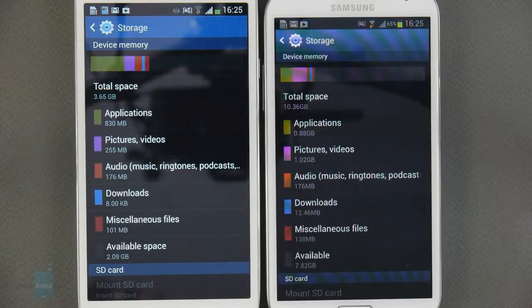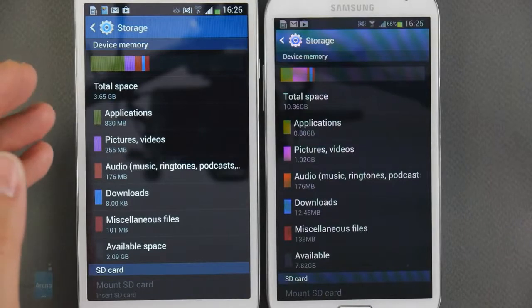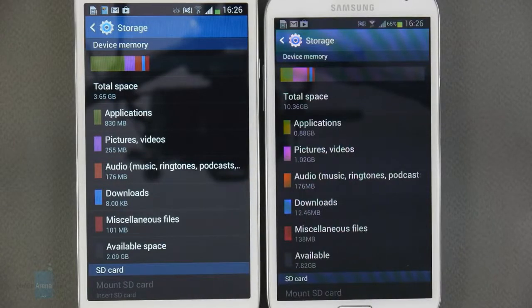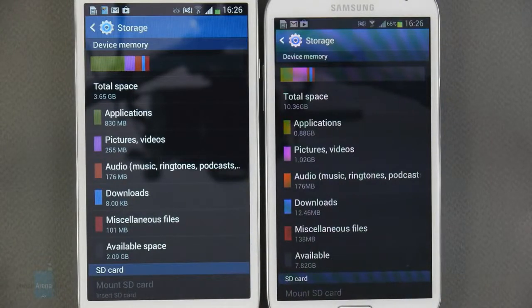Unfortunately, storage space is very limited on the Galaxy Mega 5.8. Out of the 8GB of onboard storage, you only get about 3.6GB available. The Note 2, on the other hand, offers over 10GB of user-available storage, which is a lot more acceptable. Thankfully, both smartphones come with microSD card slots for storage expansion.